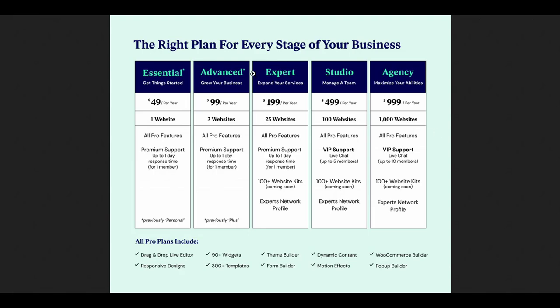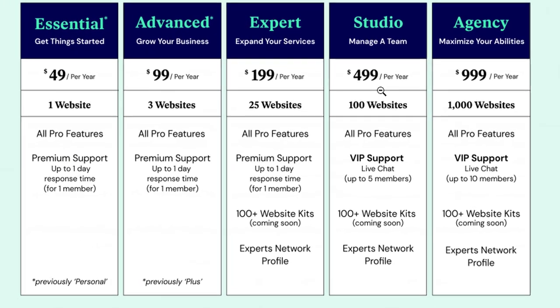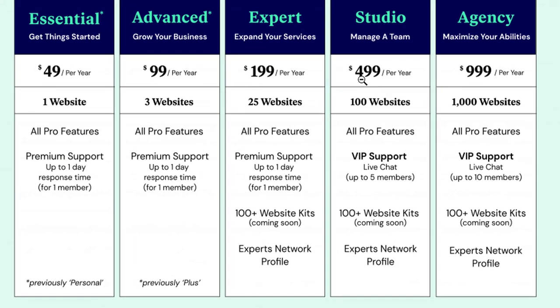Looking at the new plans and pricing: the Expert plan will give you only 25 websites. The two new plans added are Studio and Agency. With Studio you get 100 websites and pay $499 per year. With the Agency plan you pay $999 per year and get a thousand website licenses. The good thing is with Studio and Agency you get VIP support and access to the Experts Network profile, plus 100+ website kits coming soon.